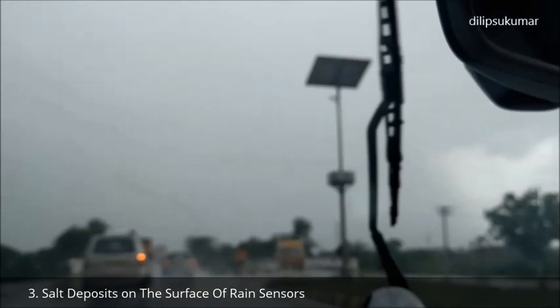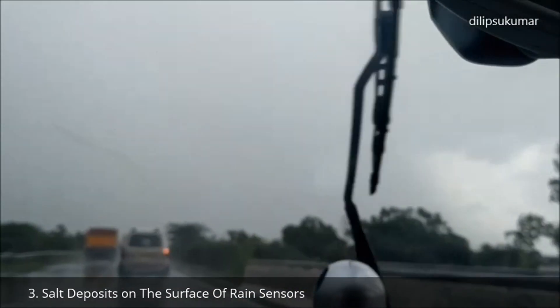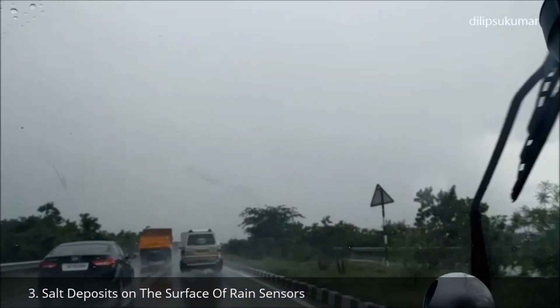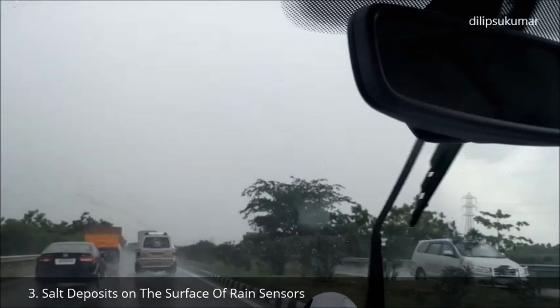The salt deposits on the surface of the rain sensors can cause the wipers to continuously wipe the windscreen even after it is almost dry and the rain has stopped. This situation happens mostly in the winter.